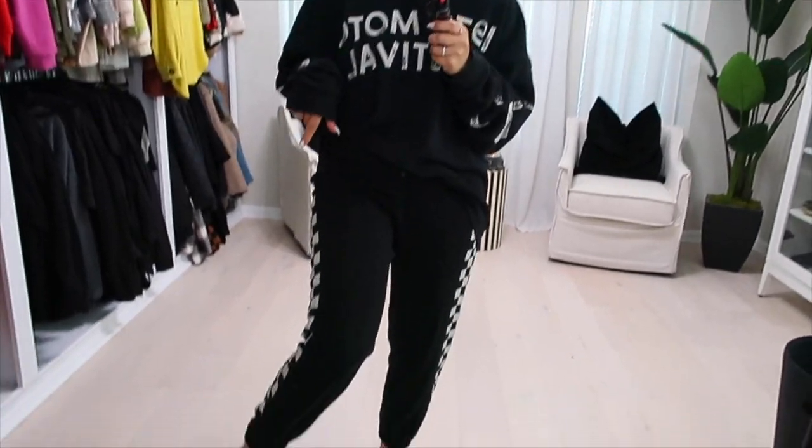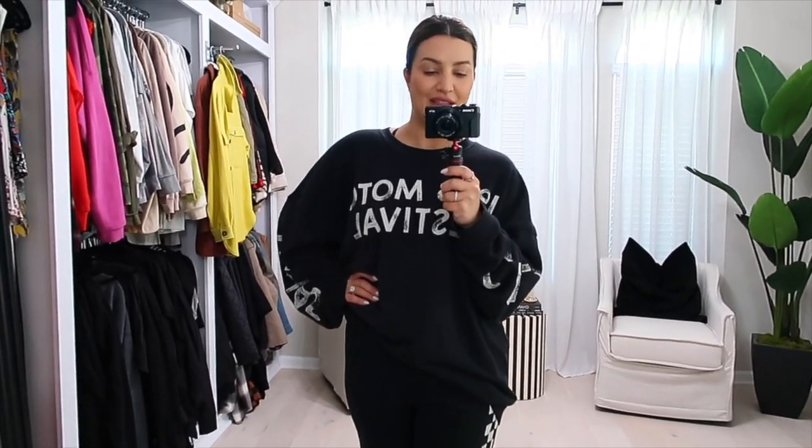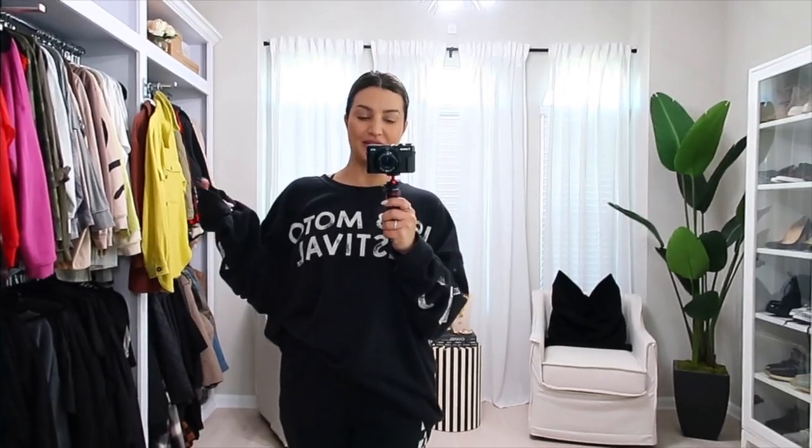Very affordable — her stuff does go on sale from time to time. I also love her little socks as accents to wear with the joggers; just throw on your slides and you have a really comfy, casual look but still look put together. Definitely one of my faves and I will link it below.